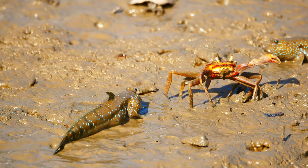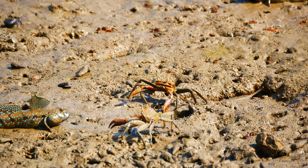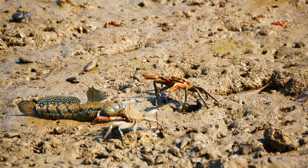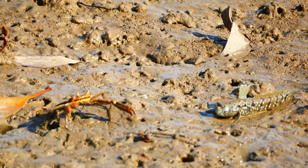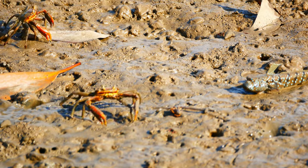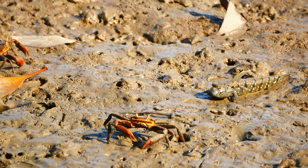Mudskippers are famously belligerent and intolerant of their neighbours. They don't really like the larger crabs intruding into their space. They'll put up with them up to a point, but if they get too close or hang around for too long, it's time to chase them off.